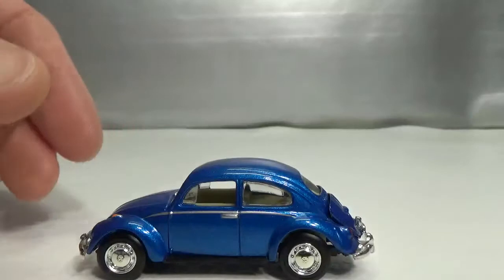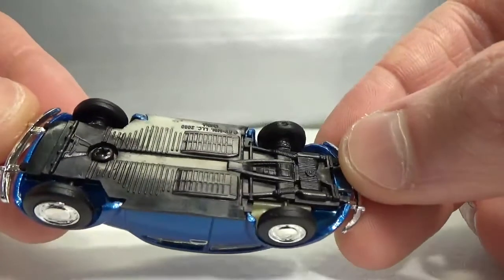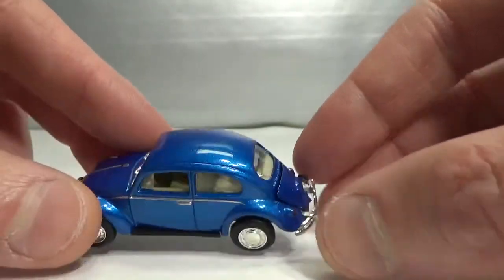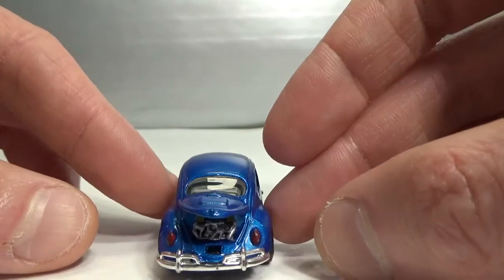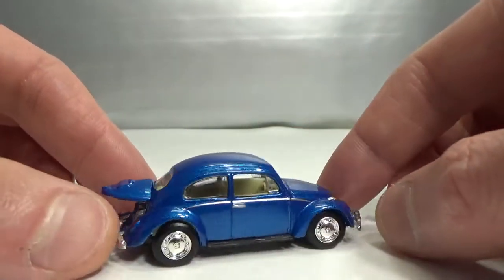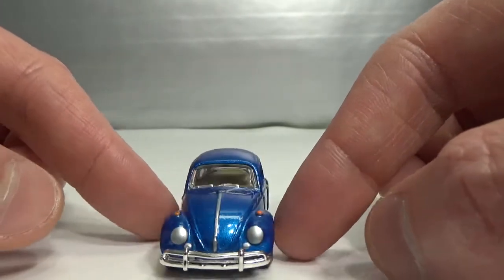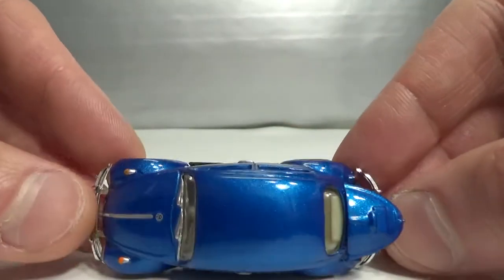Then I got this Revell Classic Beetle. It has rubber tires and an opening engine cover. I've got this one carded, so now I don't have to open it up anymore — I can leave it carded because I have this one loose. That's cool.